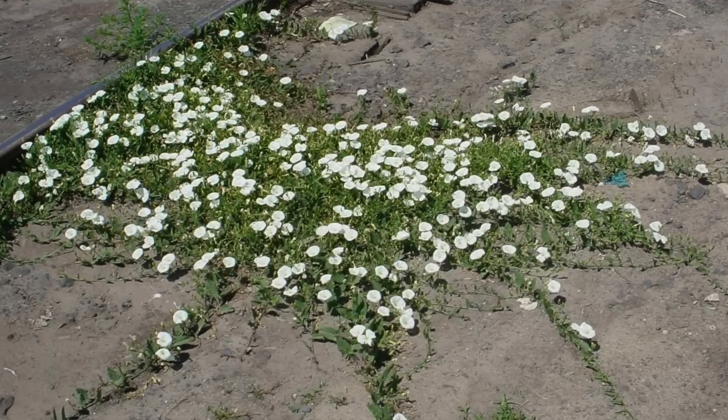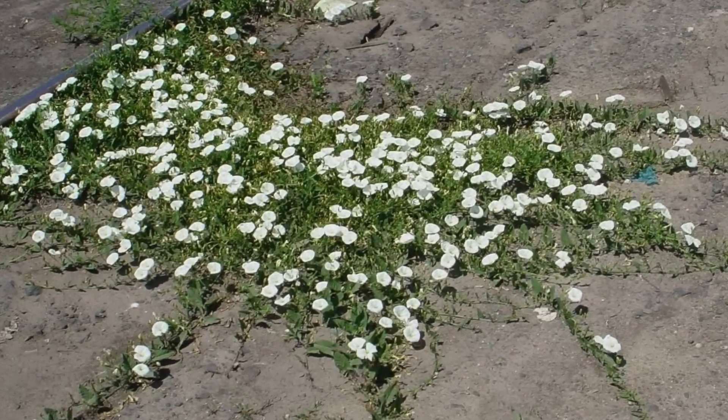There is a huge misconception when growing morning glories - people get them confused with bindweed. They're two totally different plants. They're related but they're not the same plants at all. Yes, morning glories do grow like crazy, but they are not invasive and they're not hard to get rid of. Bindweed is the one that's growing on the side of the road, growing in fields - it's also commonly known as field bindweed because that's where it grows.